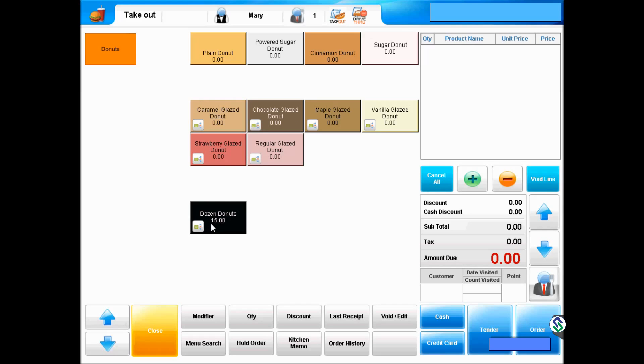On the bottom, we have a dozen donuts, which are typically discounted as compared to individual donuts that are priced here at $1.50.